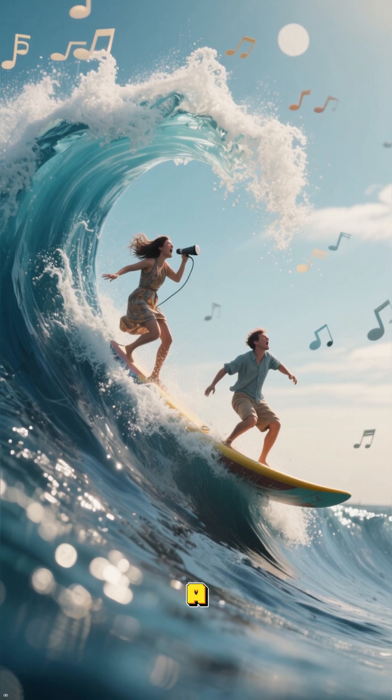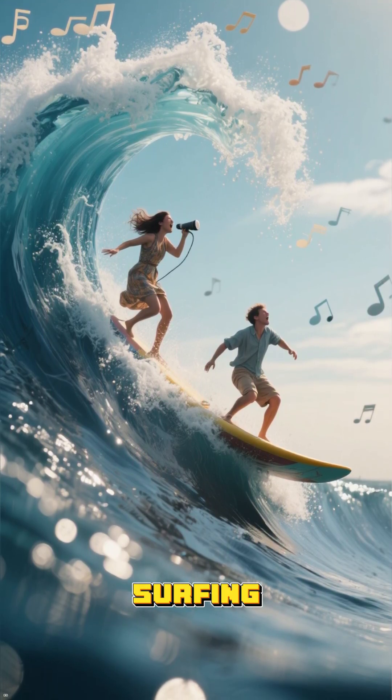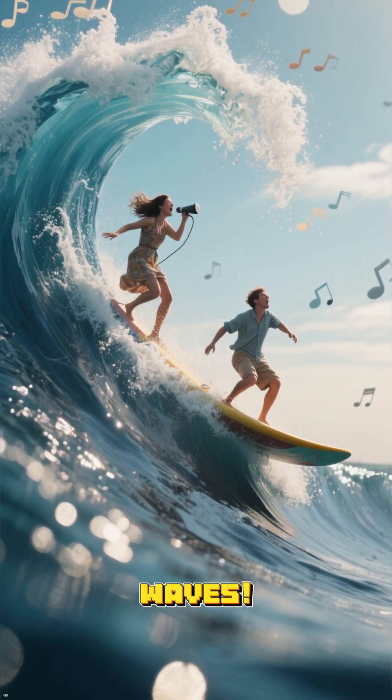So the next time you make a call, remember your voice is literally surfing through the air on invisible waves. Pretty cool, right?